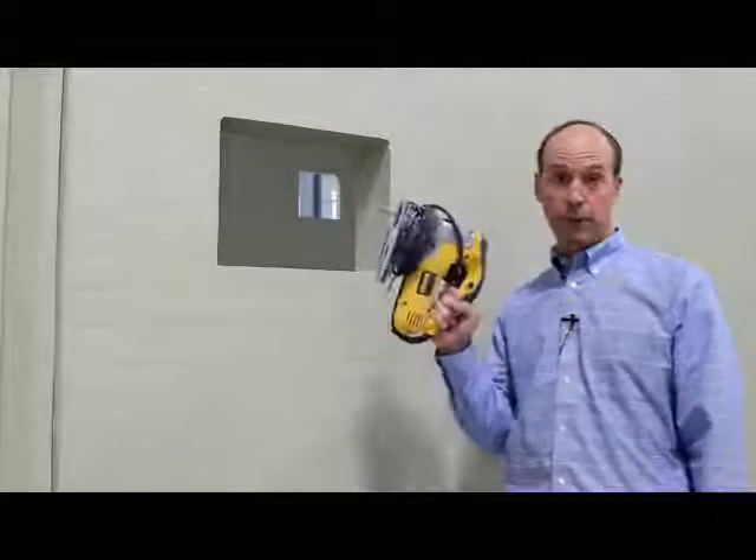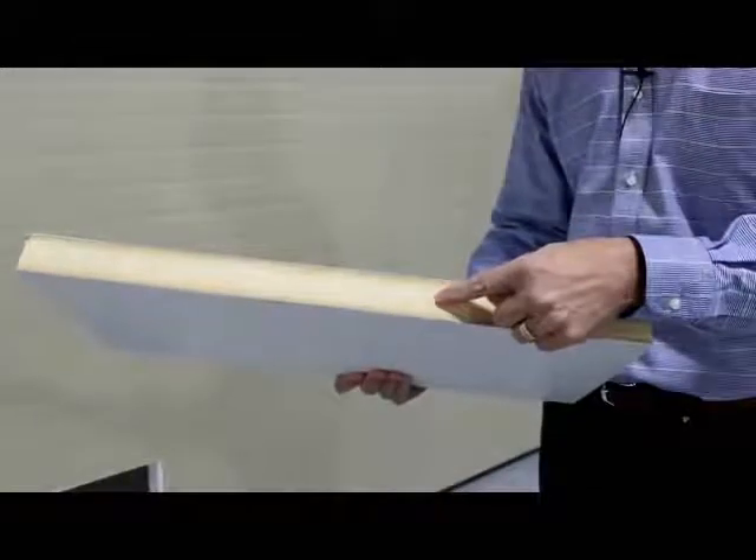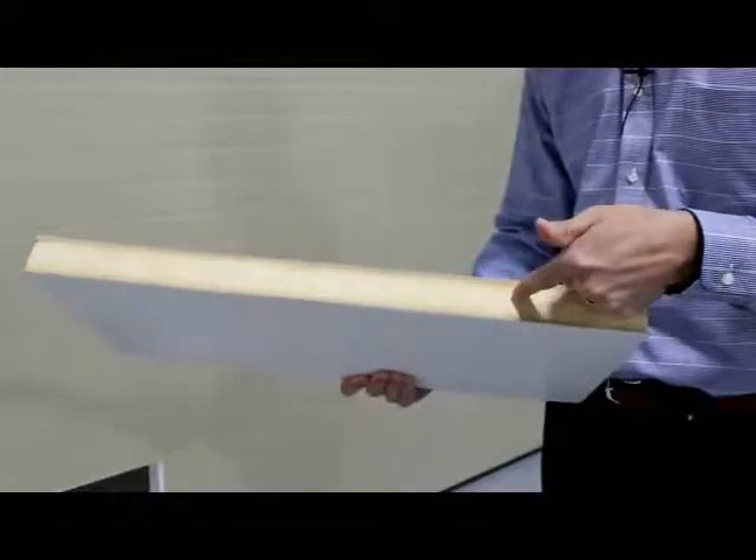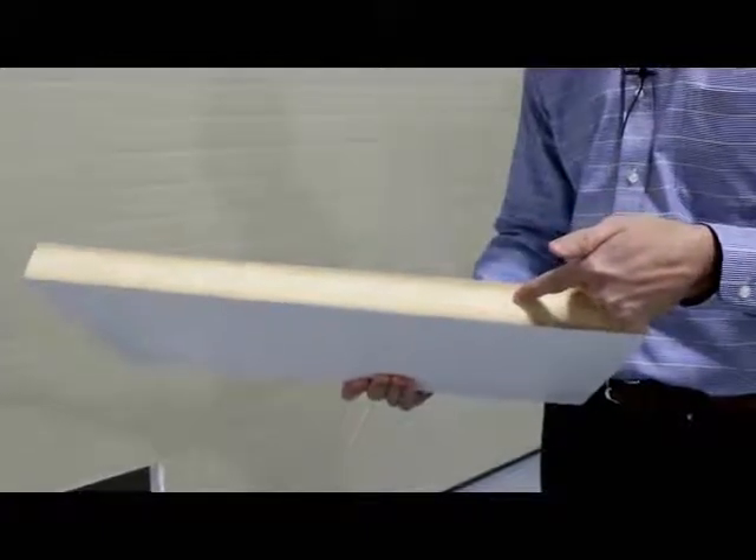Most manufacturers are satisfied to make a building and then cut the opening with a saw. It is quicker and easier to do it that way, but quicker and easier isn't always better. Cutting openings in the building exposes the composite laminate. If not properly sealed up, water can sometimes migrate down between the layers and can quickly cause problems.